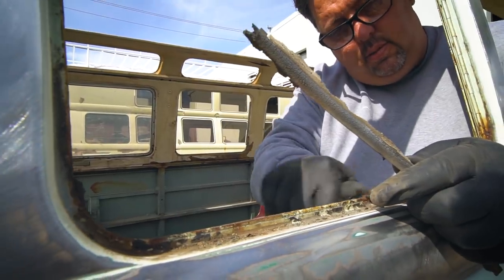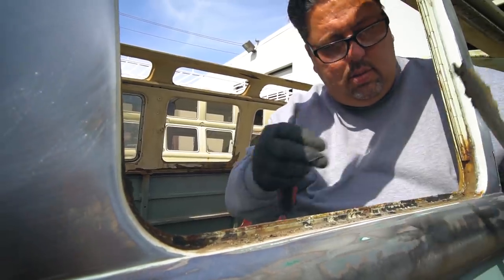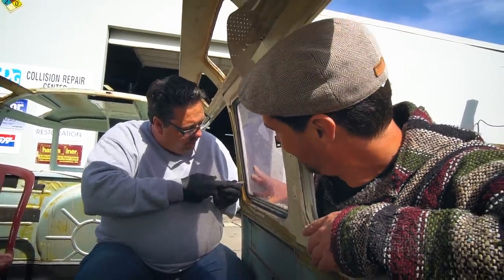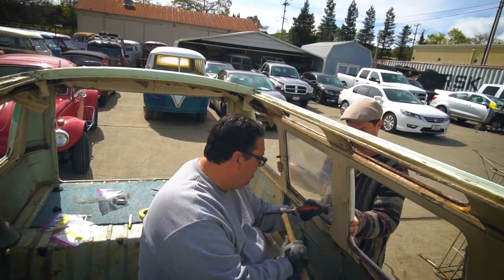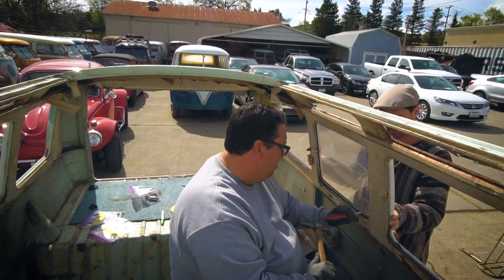I actually get to work on this bus and do a full restoration from head to toe. We've already done the undercarriage. Today we're stripping the interior and getting these windows out so we can move on to the lower and then upper half. For me personally, I've watched the progress of the VW bus from the early 80s to 2018, going from free to astronomical prices. I've been recovering buses for 30-plus years.